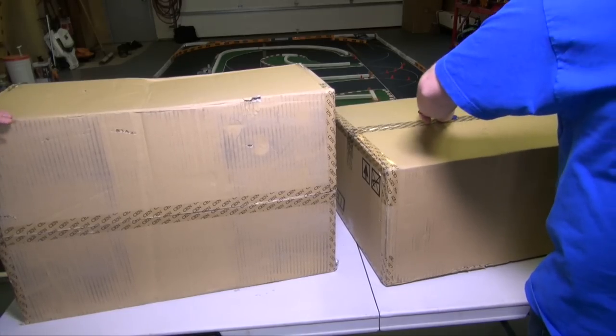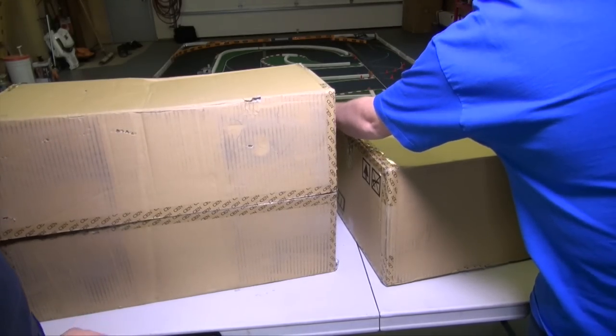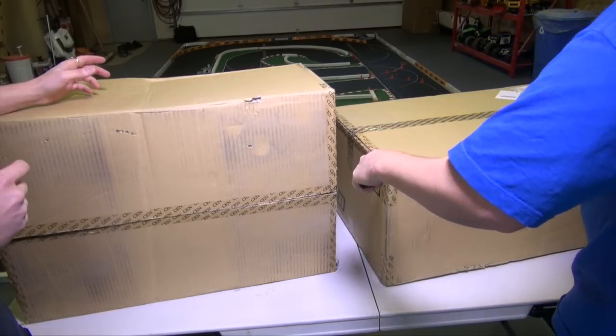Guys, welcome back to the studio and the shop. You all know what the video title is. So I brought in the fifth scale boss today. Everett, welcome back. Yo, yo, yo.